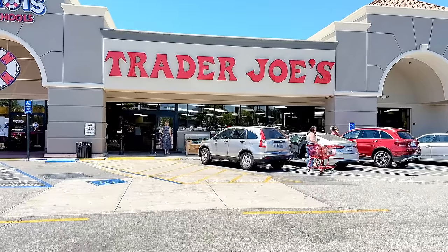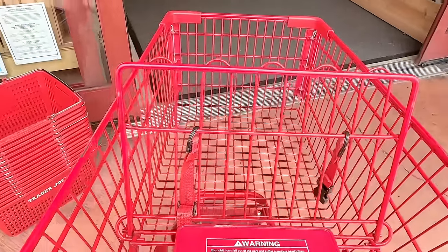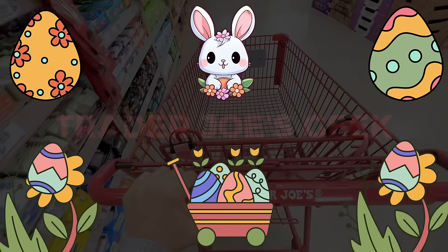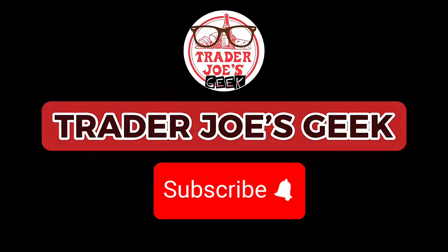Hi Geeks! Welcome to my channel. Today we're shopping at Trader Joe's. Spring has definitely sprung with lots of new seasonal arrivals this week, so grab your pen and paper because your shopping list this week is going to be a long one. Let's get started!